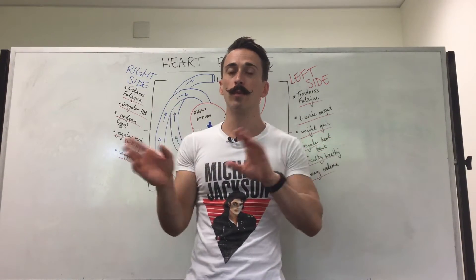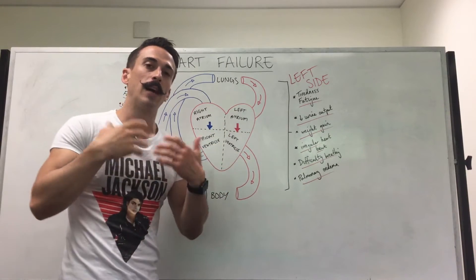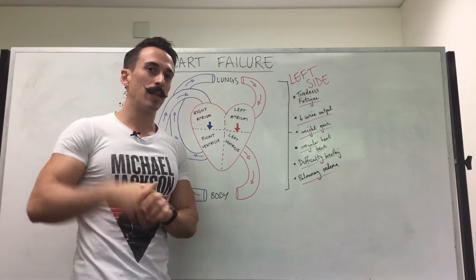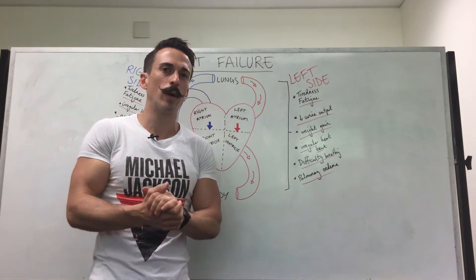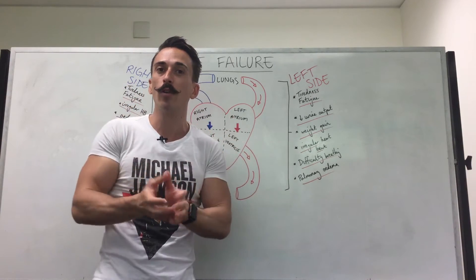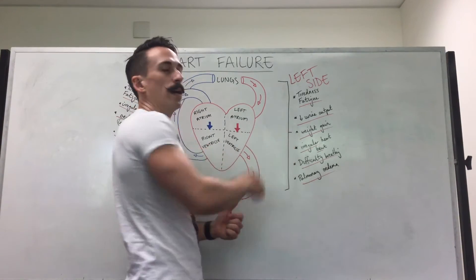So let's have a look at the different signs and symptoms for each. If you look at the left hand side, knowing that when the left hand side contracts or pumps it sends oxygenated blood to the body, if this now fails in left side heart failure, no oxygen is coming to the body. That means the individual may become tired and fatigued. In addition to that, the brain and kidneys think: if we're not getting enough oxygen, how can we remedy this situation? We can increase blood pressure by not urinating fluid — hold on to the fluid, keep it in the blood. This will increase blood volume and therefore increase blood pressure.